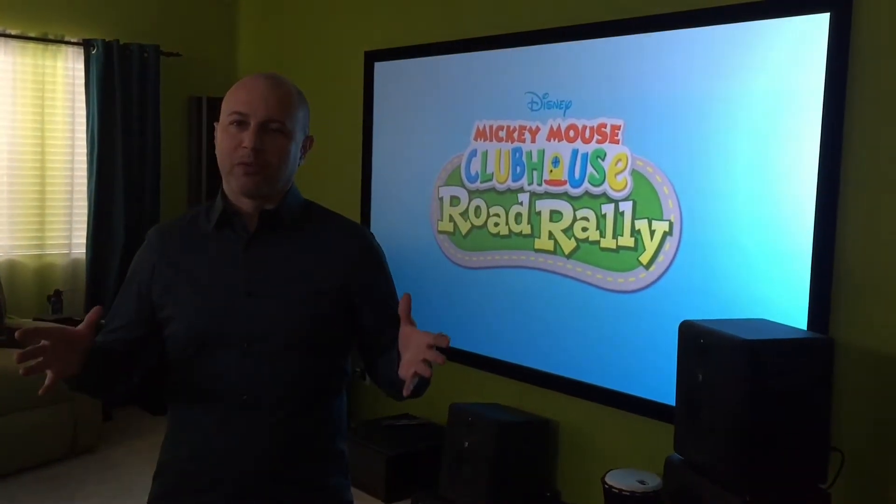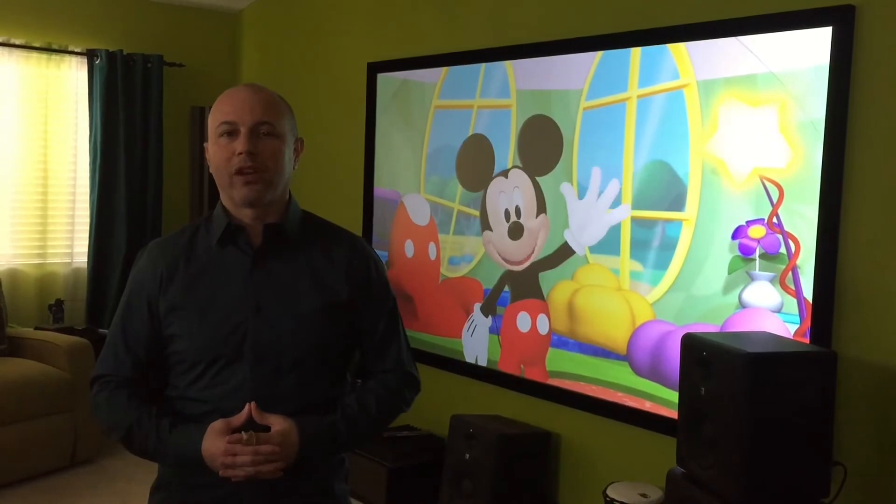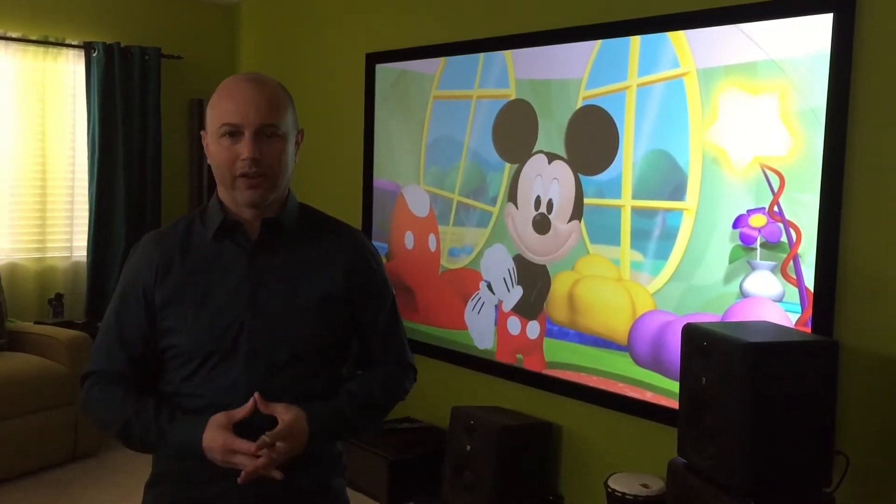When I was getting this new projector set up, my wife had some very good concerns that the screen would look washed out. We had a projector and a screen before at another location and she didn't like it because it was really faded and you couldn't use it during the day.